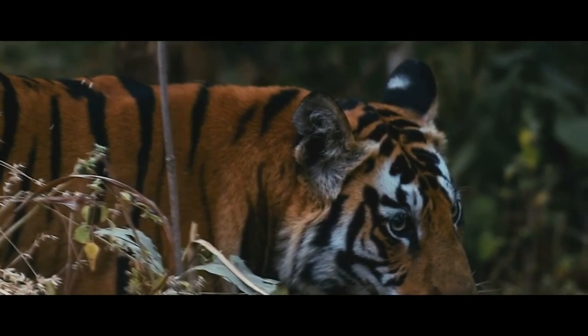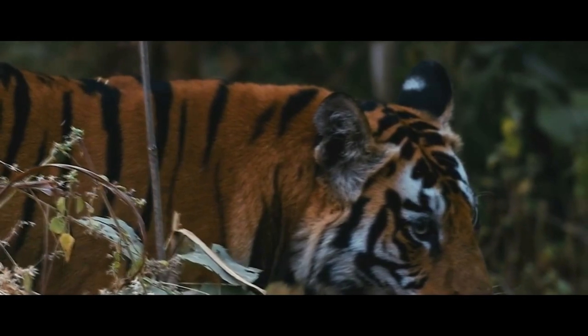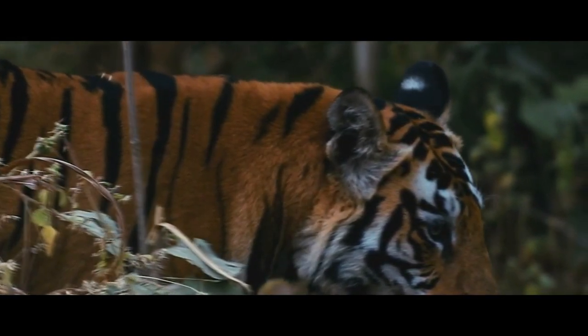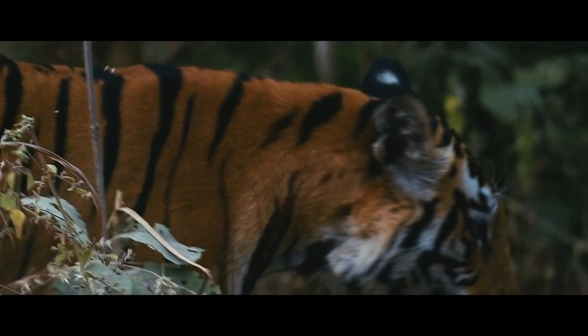Recently, the Malayan tiger has been classified as a critically endangered species under the IUCN Red List, with fewer than 200 left in the wild today. It faces an extremely high chance of extinction in the wild.